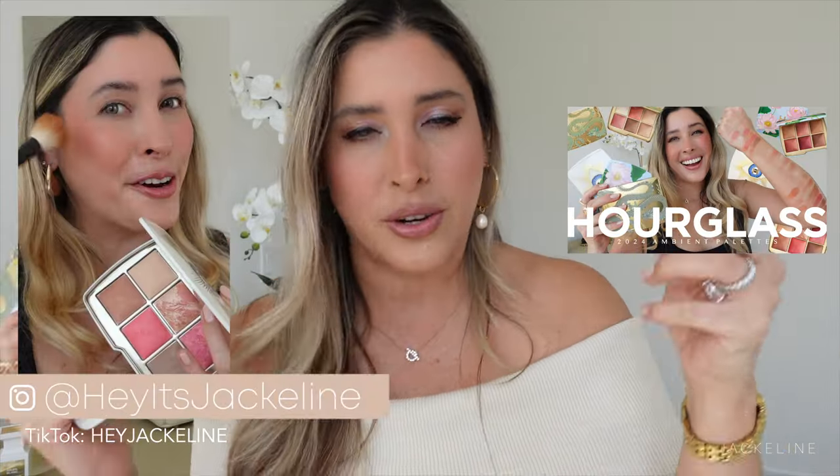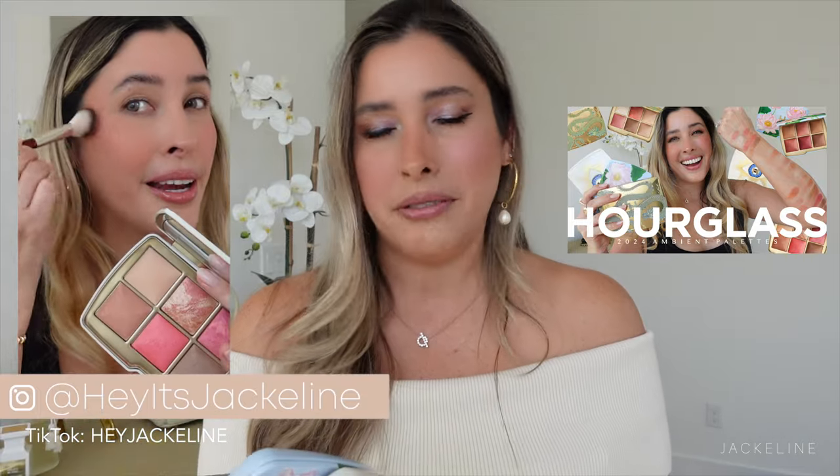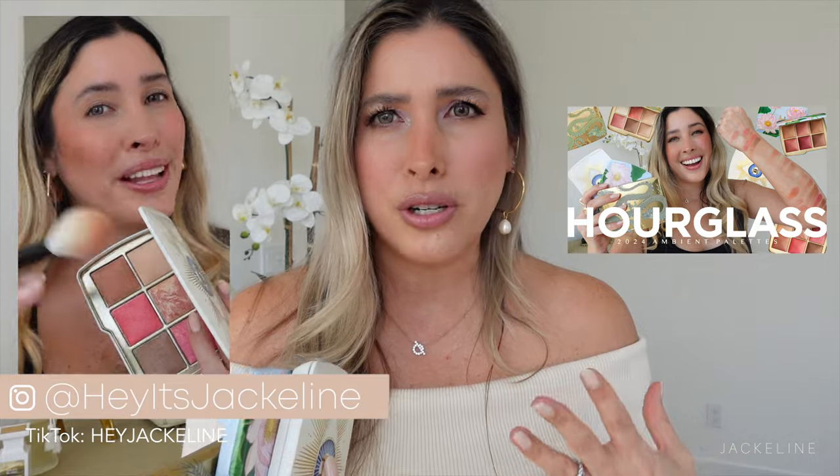Friends, the holiday 2024 makeup collections are here, and some have already launched — like the Hourglass face palettes, which I have already reviewed. I've done a TikTok, an Instagram reel, YouTube shorts on each individual palette, and have used them on the eyes. Great, great palettes. Also, Hourglass has collaborated with Barney's and they are having a pop-up in New York with different palettes. Whatever I'm able to find I will be linking in the description box below.